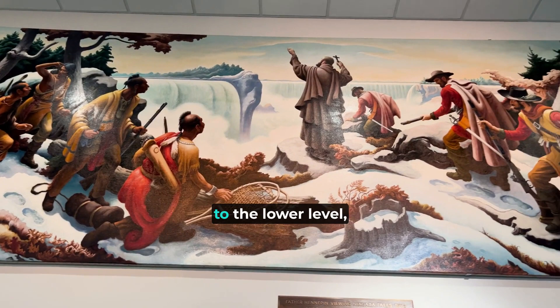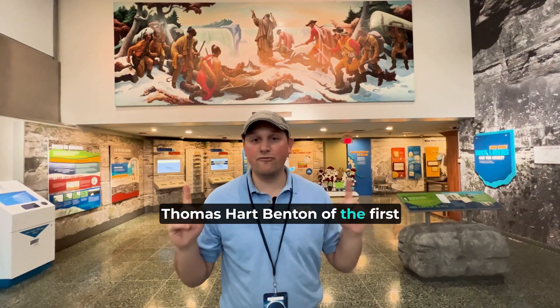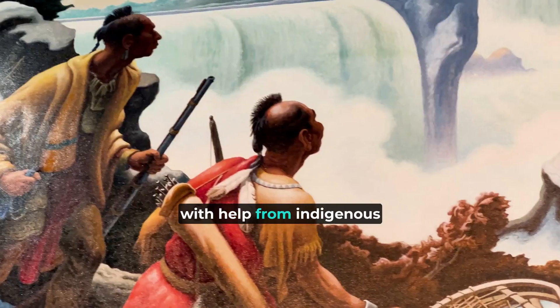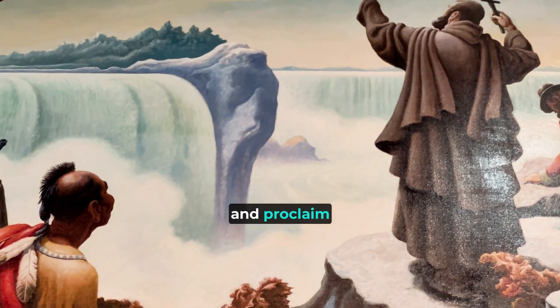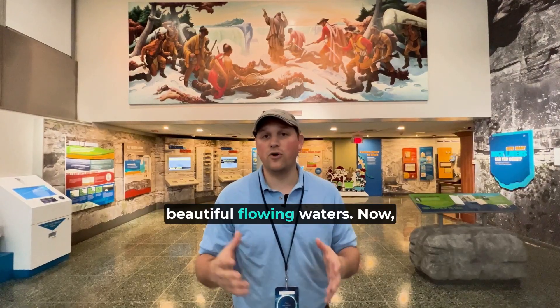As soon as you come down to the lower level, you're greeted by a painting by Thomas Hart Benton depicting the first time a European saw Niagara Falls. His name was Father Hennepin, a Recollect priest from France. In 1678, with help from indigenous guides, he found the falls and proclaimed "Vaux fleurs," which means beautiful flow or beautiful flowing waters.